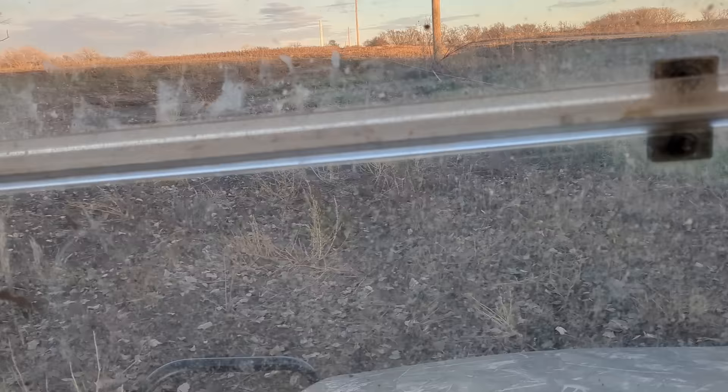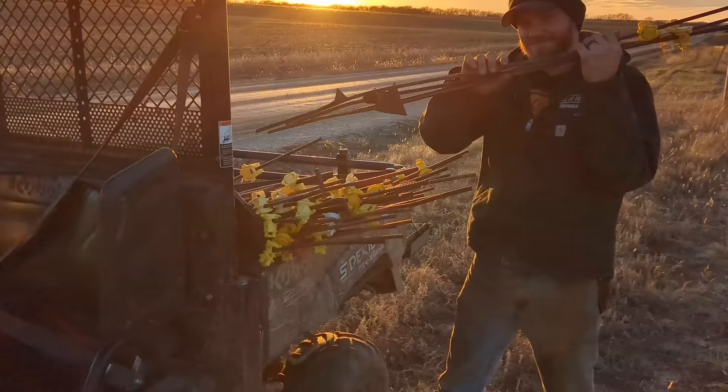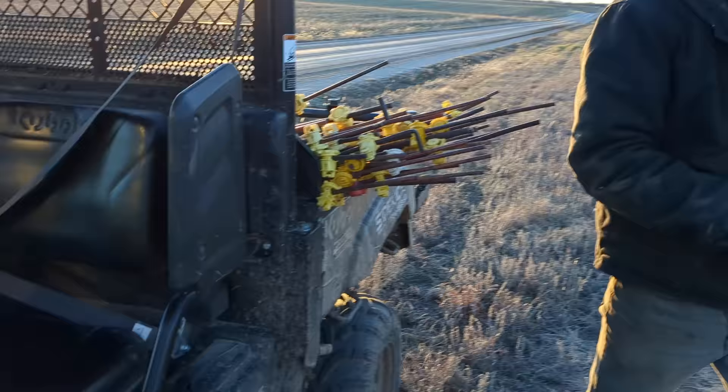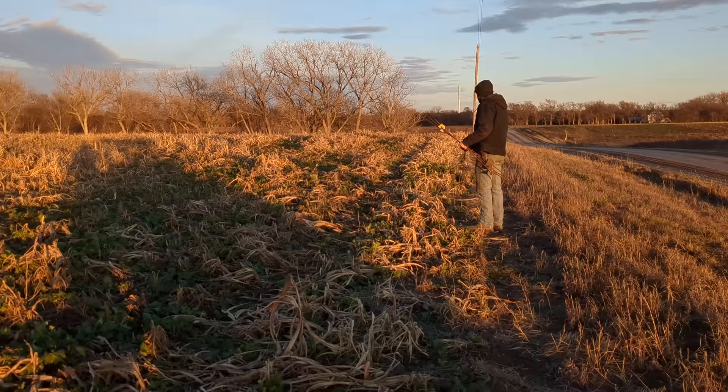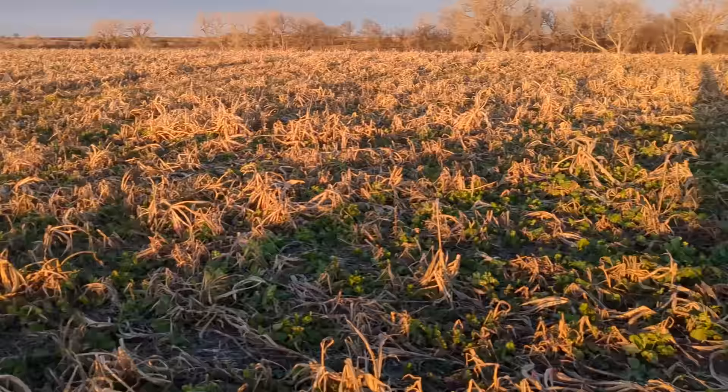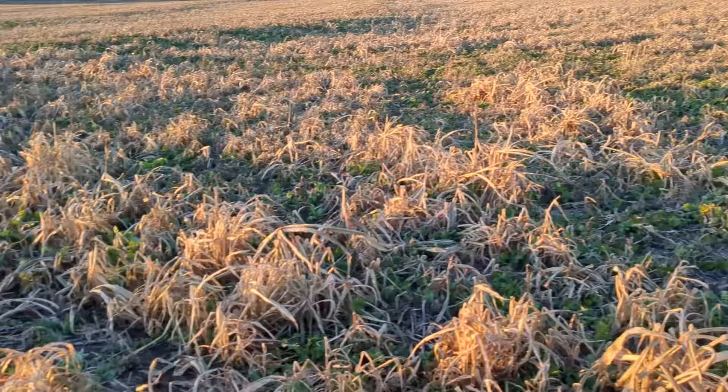We can't clean our windshield out here with the sidekick. Kendall and dad laid out this wire earlier and now we're going along putting up posts so that the cows and calves can graze the rest of this cover crop blend. Look at all that green out there — we're in the middle of winter!